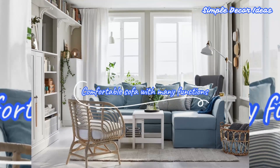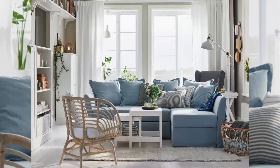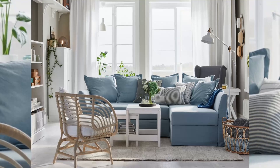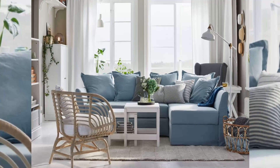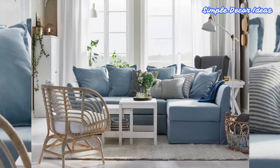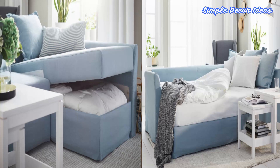1. Comfortable sofa with many functions. This sofa can be quickly and easily transformed into a spacious and comfortable bed by removing the back cushions and pulling out the frame at the bottom. You can turn a living room into a bedroom in just a moment. The furniture is suitable for people who have a limited size house because this sofa is very efficient.